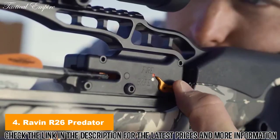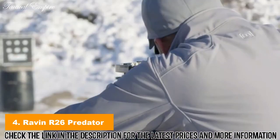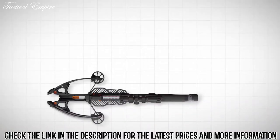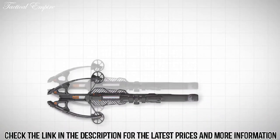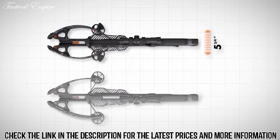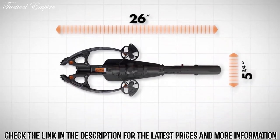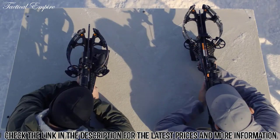In 2017, Raven Crossbows changed the industry with rifle-like three-inch groups at 100 yards. So how do you make the world's best crossbow better? The answer: the new R26. At just five and three-quarters inches axle to axle and 26 inches in length, while still driving bolts downrange at 400 feet per second, it's the smallest, deadliest,